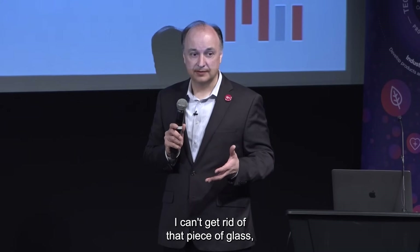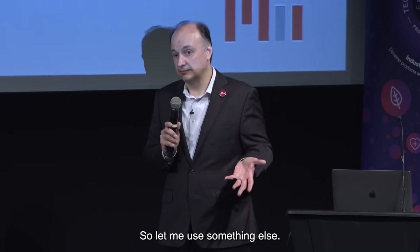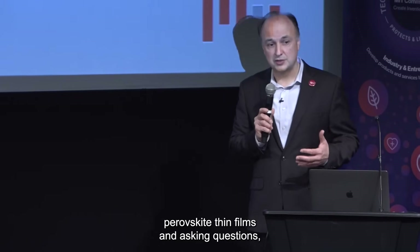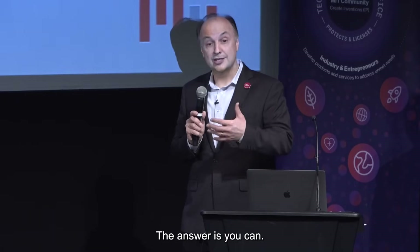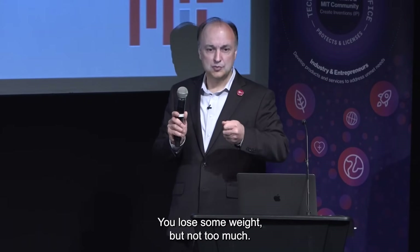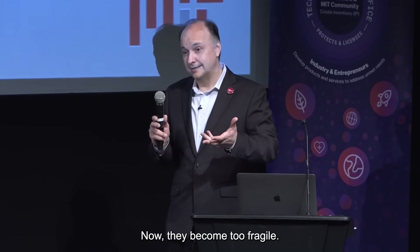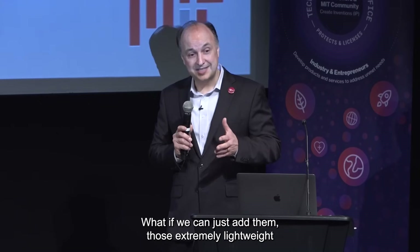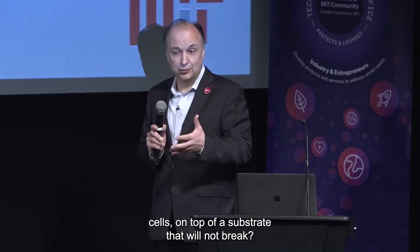If I can get rid of that piece of glass, I can make a much more valuable technology. I can't get rid of that piece of glass unless I get rid of silicon. So let me use something else. We started using organic thin films, perovskite thin films, asking: is it possible to make an extremely lightweight cell? The answer is yes — you can make them extremely light, you can make them on plastic. But if they're just floating on their own, they become too fragile — you can rip them very easily. What if we add those extremely lightweight cells on top of a substrate that will not break?